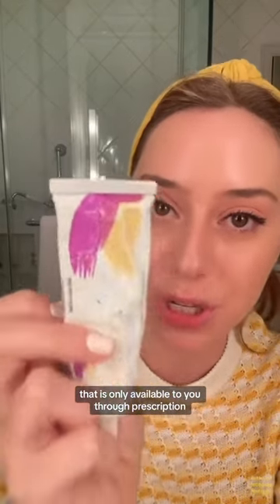Tretinoin is the active form of retinoids and is only available through prescription. This is also the most aggressive form, so if you're not able to tolerate this, we have over-the-counter options — and I'm not sponsored by any of these brands.